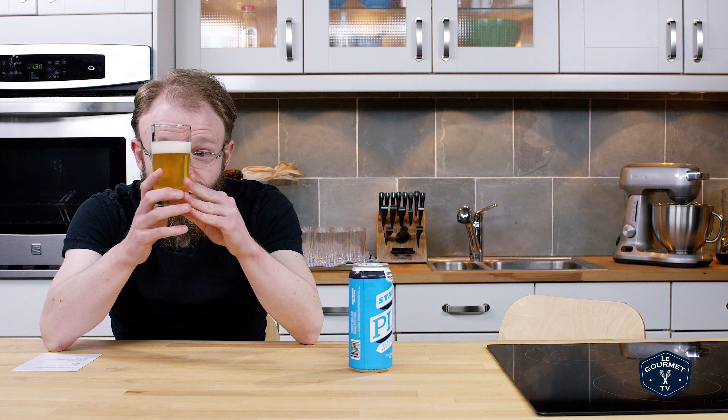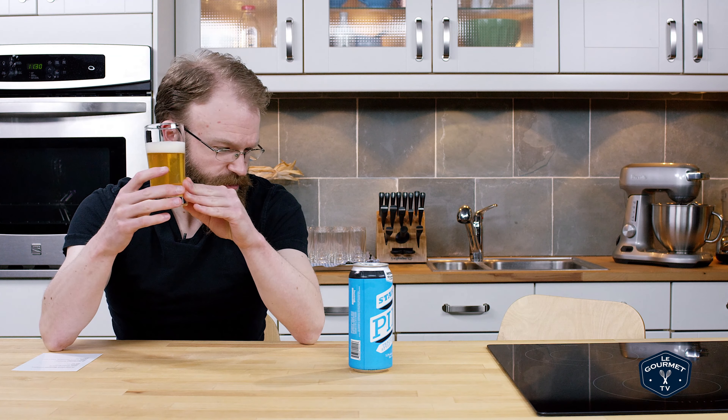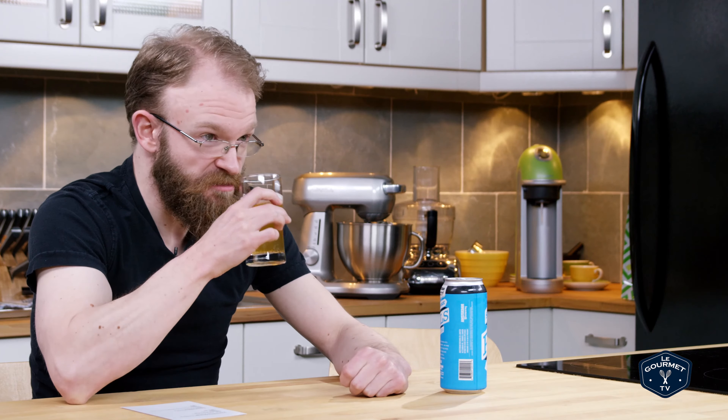Very similar color to beer number one. A nice head on it. It has a scent — it more smells like beer. I don't really smell any of the hops, but they say it's delicate hop, so maybe you're not supposed to.